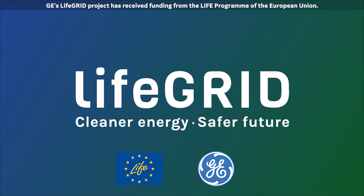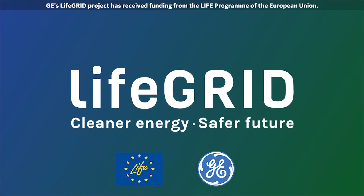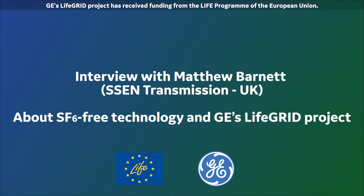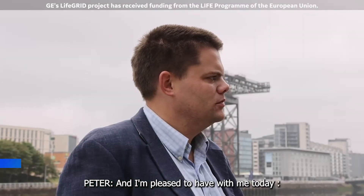DIHI's Live Grid Projects has received funding from the Live programme of the European Union. I'm pleased to have with me today Matthew Barnett, who works for Scottish and Southern Energy's electricity transmission business, SSEN Transmission.